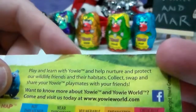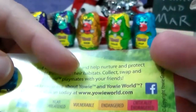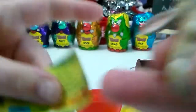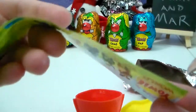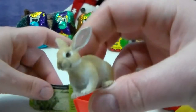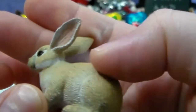Play and learn with Yowie and help protect our wildlife friends and their habitats. Collect, swap, and share your Yowie playmates with your friends. Want to know more? Visit yowieworld.com — they're also on Facebook. I don't see any code for the app, but this is so neat. I love the information combined with educational material. Look how cute and detailed this European rabbit is — a brownish, tannish color and white. Can you guys make out the markings on its face? I love the coloring!